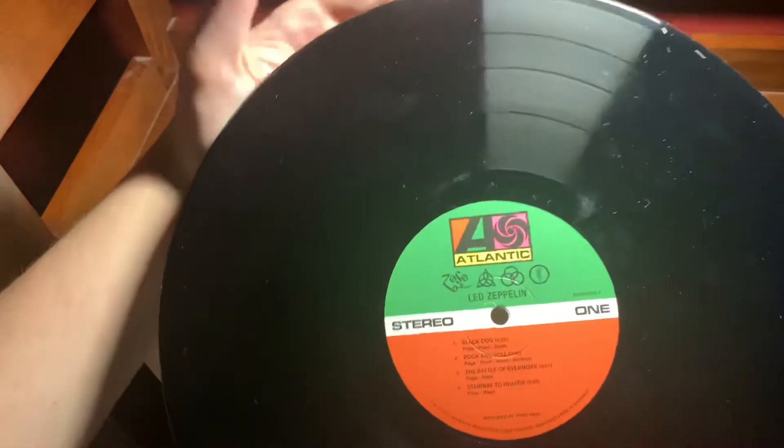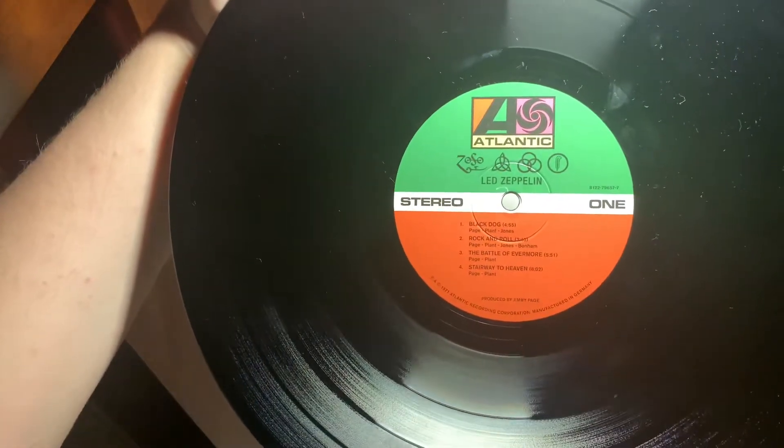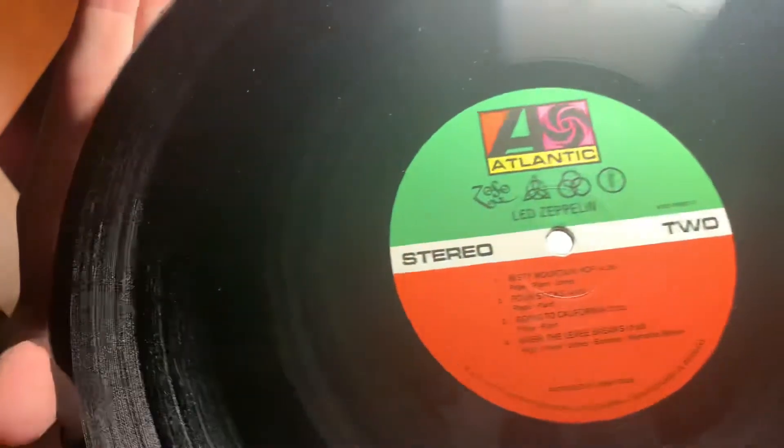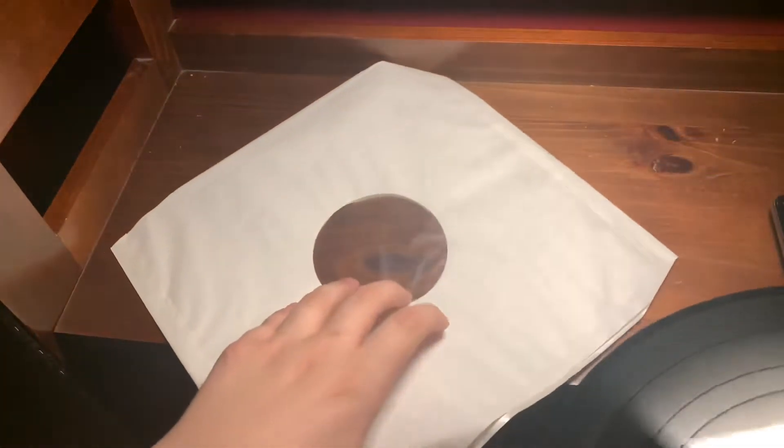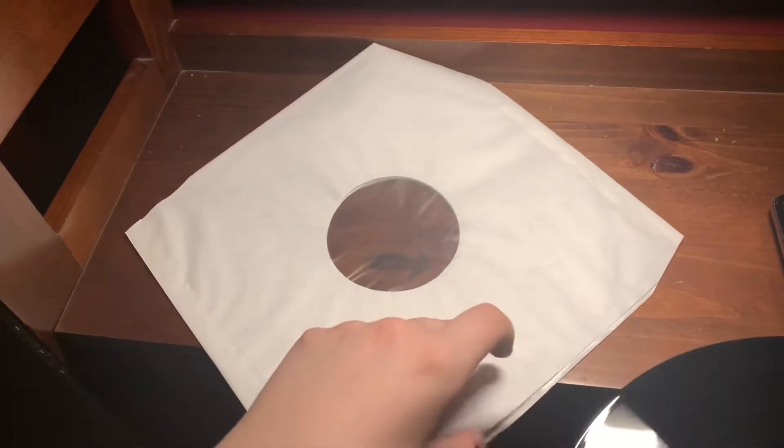Side one has Black Dog, Rock and Roll, Battle of Evermore, and Stairway to Heaven. Side two has Misty Mountain Hop, Four Sticks, Going to California, and When the Levee Breaks — epic drums on When the Levee Breaks.